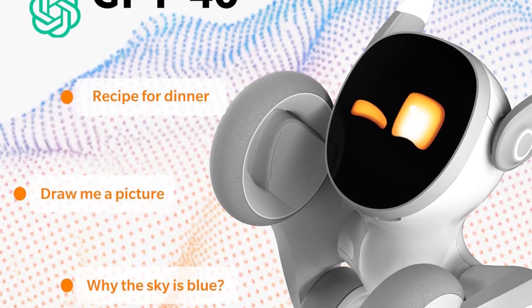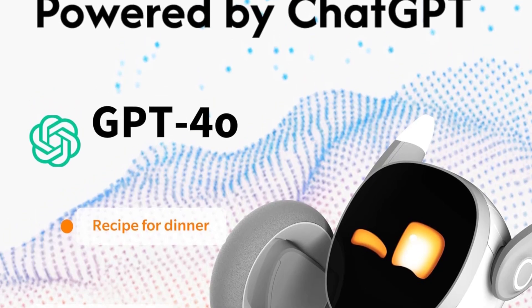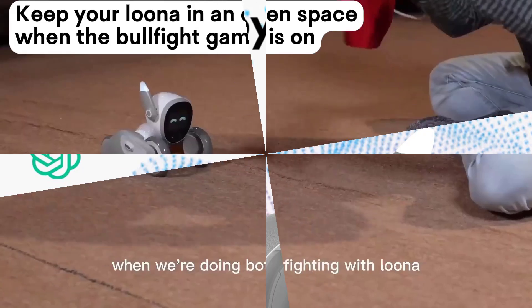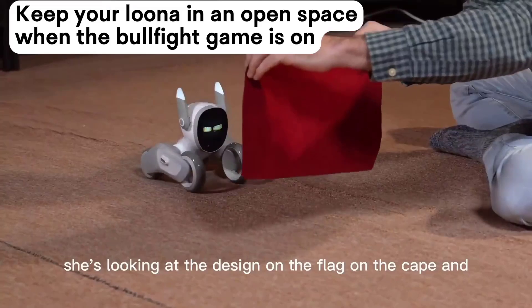Enjoy a wide range of games and quizzes through the Luna app, and rest easy with enhanced performance features like ear malfunction alerts and improved motion. Whether you're seeking fun, companionship, or added home security, Luna delivers a truly next-gen robotic pet experience.